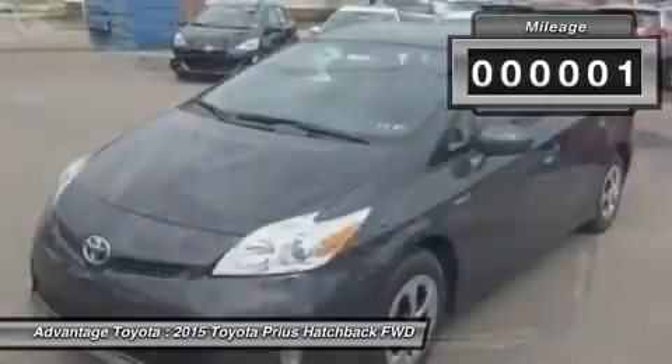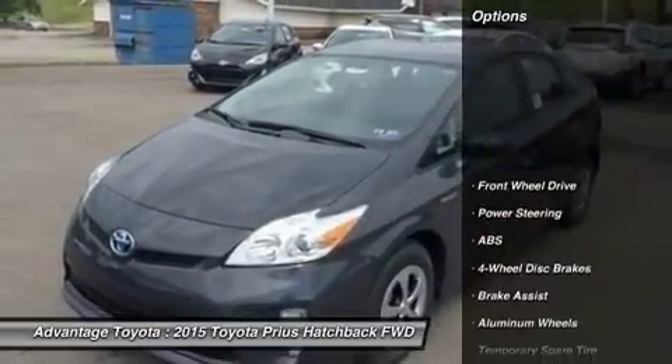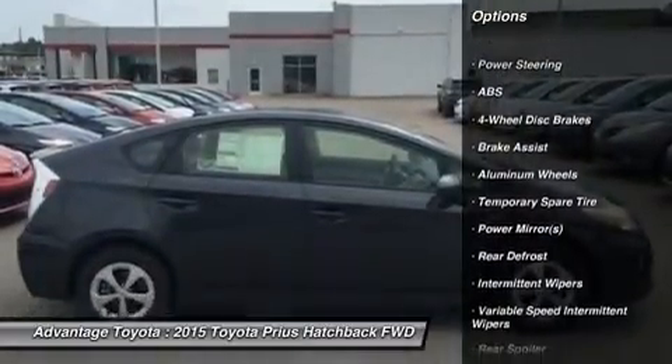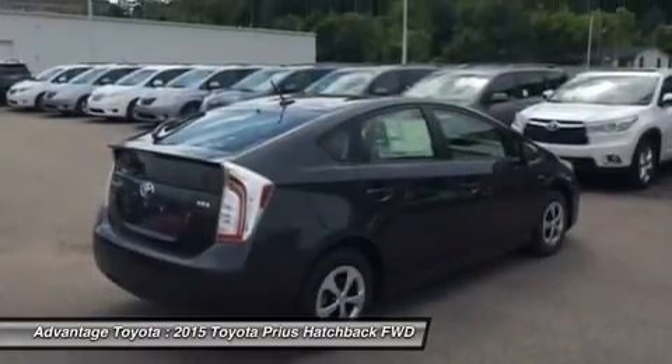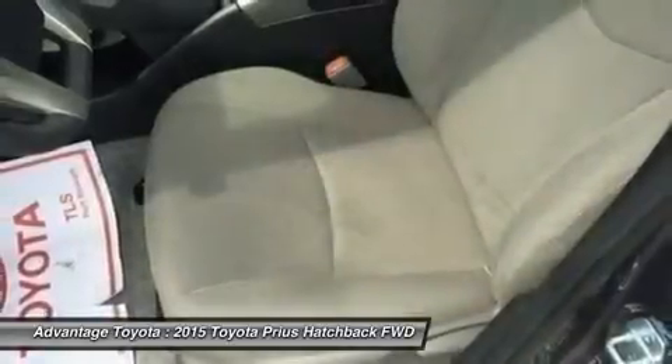The plug-in model also allows for more options, with the ability to run solely on electric power at ratings of 95 mpg. The driver is given a range of performance options via the EV, eco, and power buttons, which allow for variations in throttle application and fuel consumption.